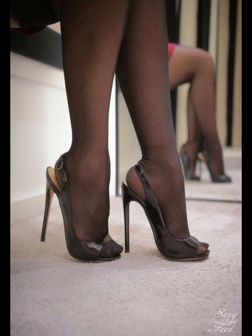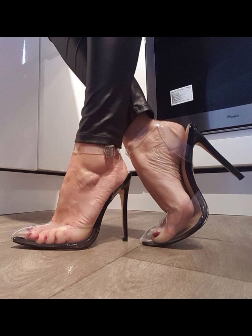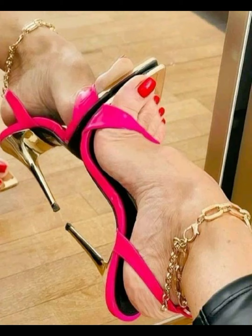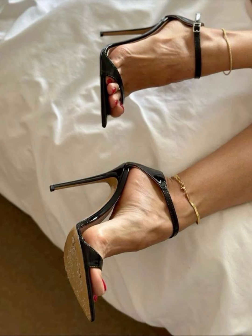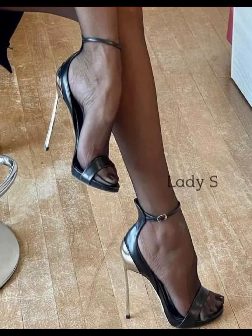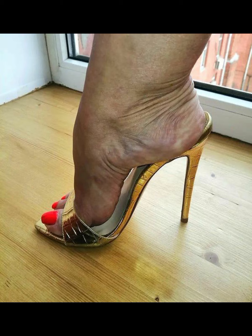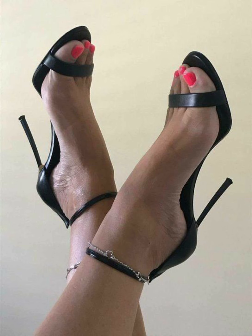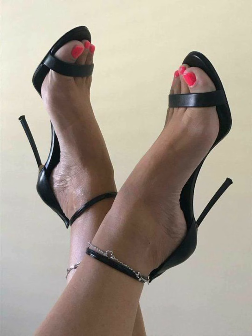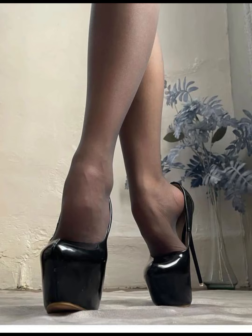If you like this collection, please subscribe to my YouTube channel, like and share my video. If you want to buy this latest collection of beautiful high heels, I will tell you the best websites. You can buy from Amazon.com, eBay.com, and AliExpress.com. I always try to provide useful videos and content for you.